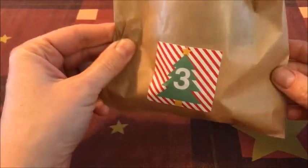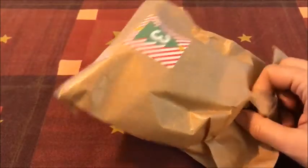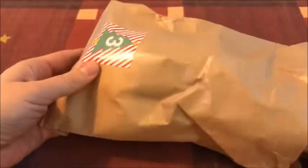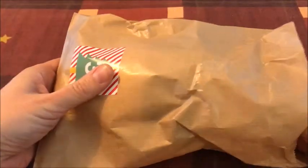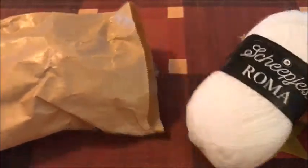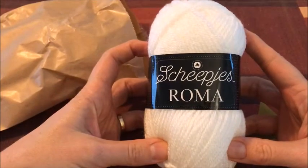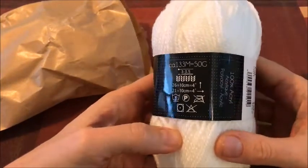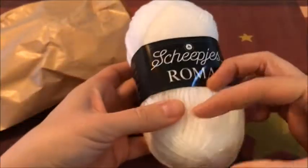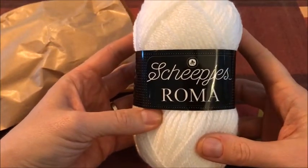Het is weer een nieuw zakje openmaken. Witte wol, haak wat weer. Het is een Scheepjes Roma. Dit is het kleurnummer. Eens kijken wat we daar dan weer van moeten gaan maken vandaag.